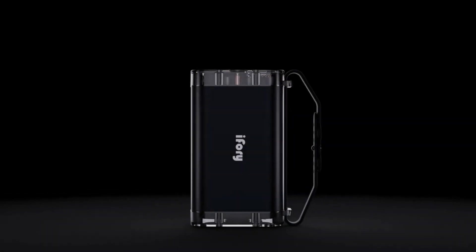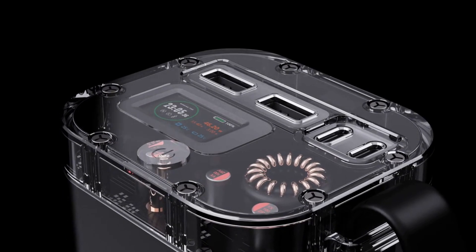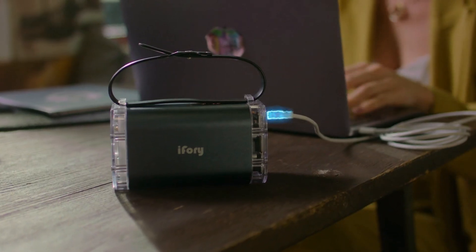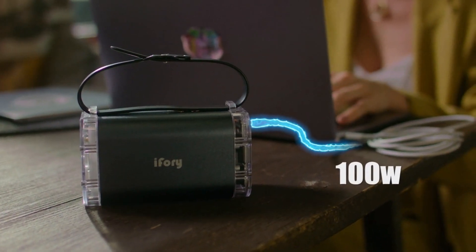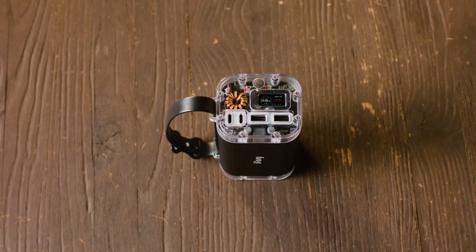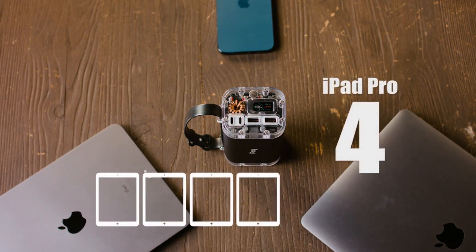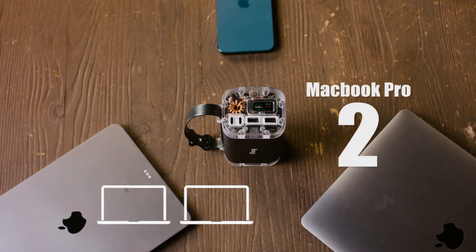Introducing i4i, the strongest power bank yet. With a staggering 40,000 milliamps, it puts all other existing power bank capacities to shame. How much is 40,000 milliamps? You can charge your iPhone 13 ten times, your iPad Pro four times, and your MacBook Pro two times.